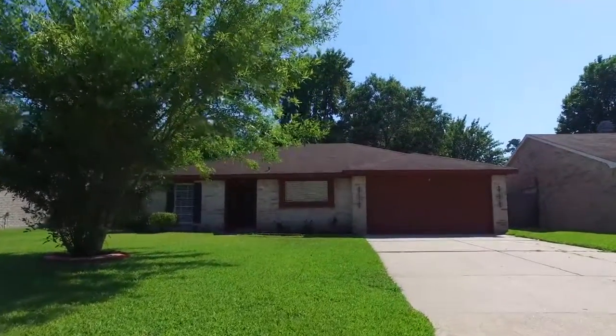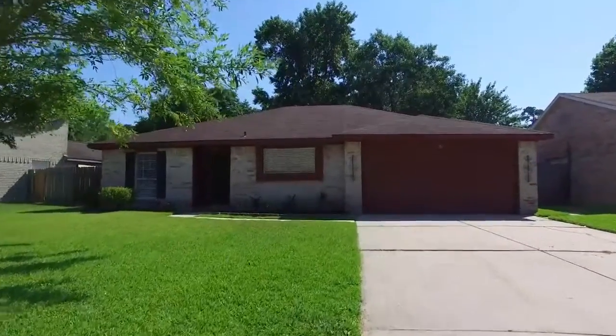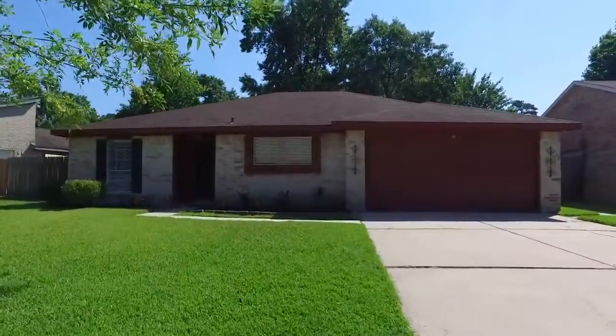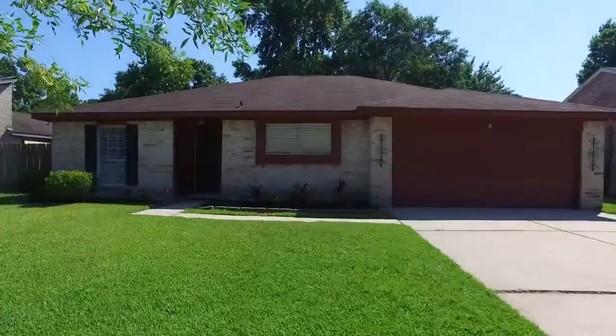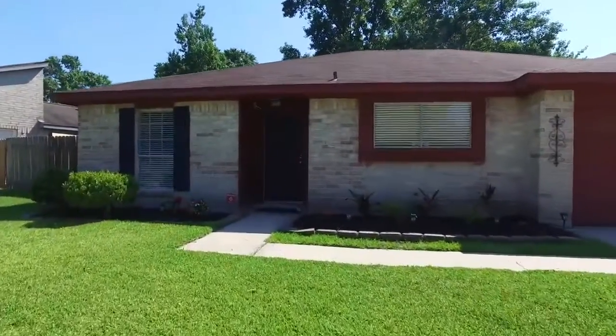Welcome to the virtual tour of your next home in Humble, Texas, built in 1976 with three bedrooms and two bathrooms, a nice-sized yard a little over 7,000 square feet. It's a one-story home with a two-car garage. Let's take a tour of the inside.